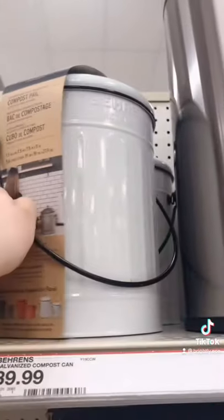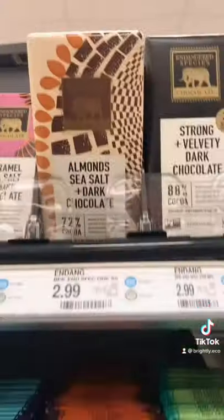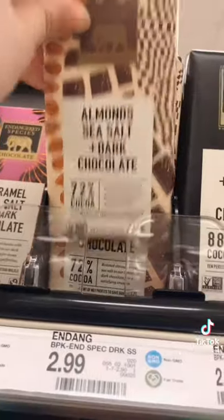This white compost bucket is so cute and has a filter up top to eliminate odor from your food waste. The Endangered Species chocolate is delicious and Fairtrade certified.